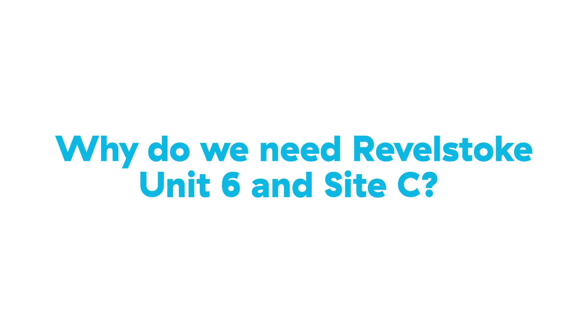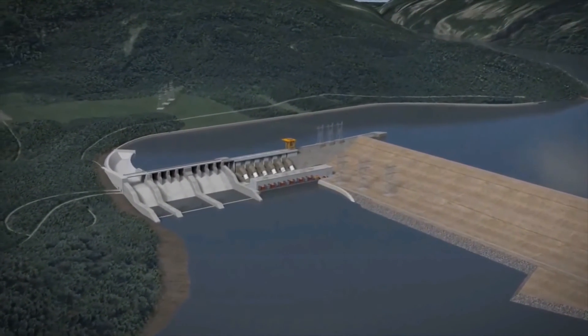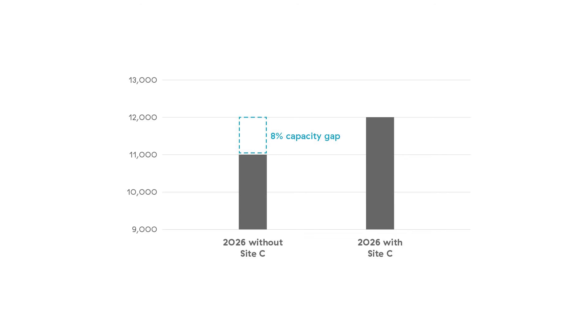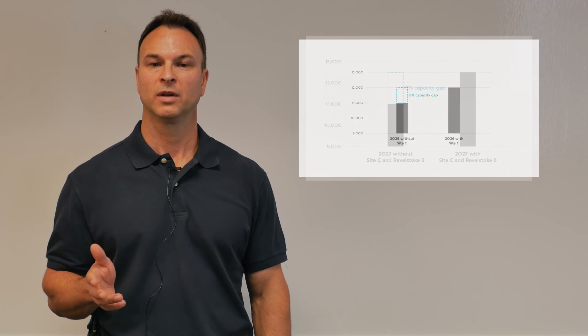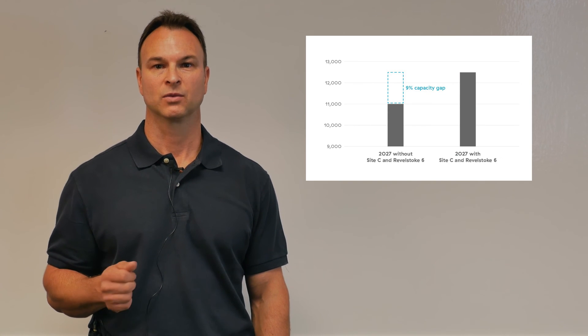Now you may be wondering why we need Site C if we have Revelstoke Unit 6. Site C is being constructed to meet our long-term energy and capacity needs. In 10 years, without Site C, we'd have an 8% capacity gap. Now if we don't build Revelstoke Unit 6, only one year later we'll have an even bigger capacity gap, and that's related to the maintenance work that we need to do at the MICA facility.